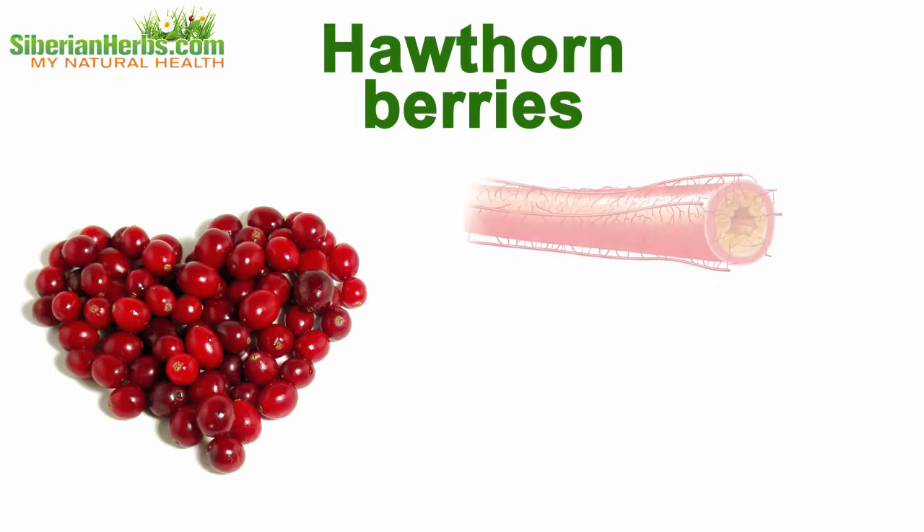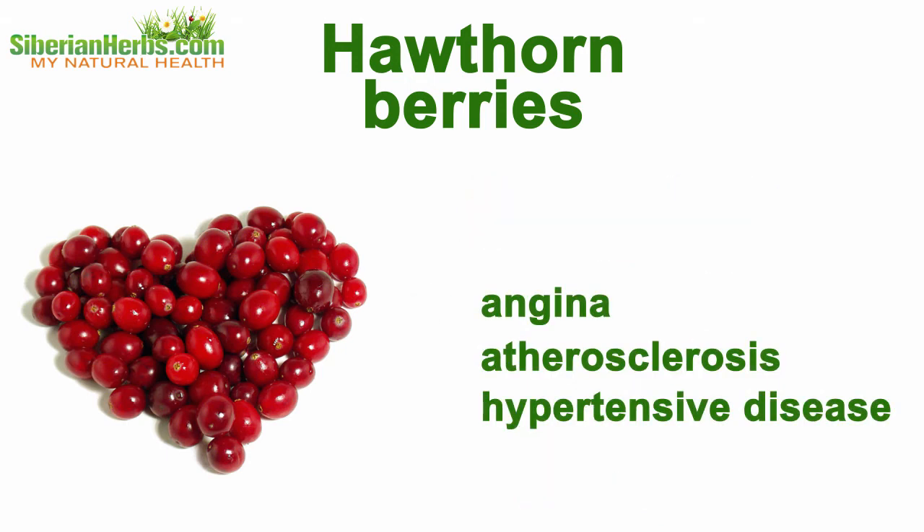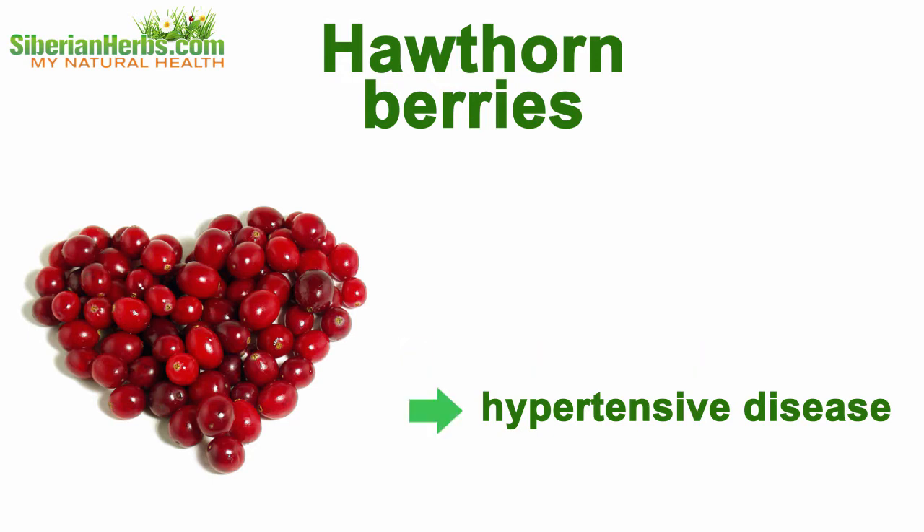Hawthorn berries. Doctors' reviews indicate its capability to cleanse vessels and raise blood hemoglobin. Hawthorn preparations help remove the symptoms of angina, atherosclerosis, and hypertensive disease.